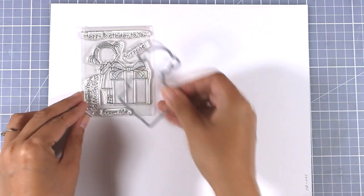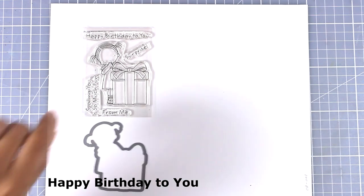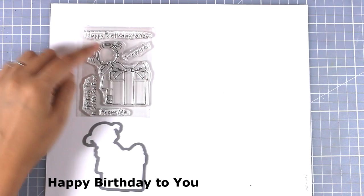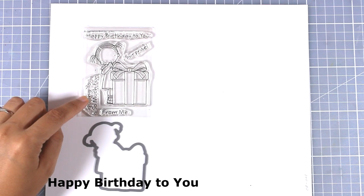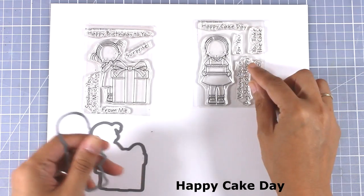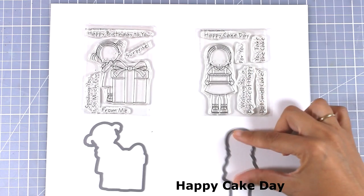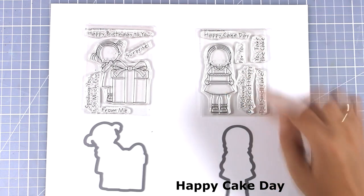This month the little girl from the Pure Innocence collection is back with two different sets. The first one is called Happy Birthday to You and shows the little girl just behind a huge present. The second one is called Happy Cake Day — she is holding a birthday cake, and there are many matching sentiments for your birthday cards.